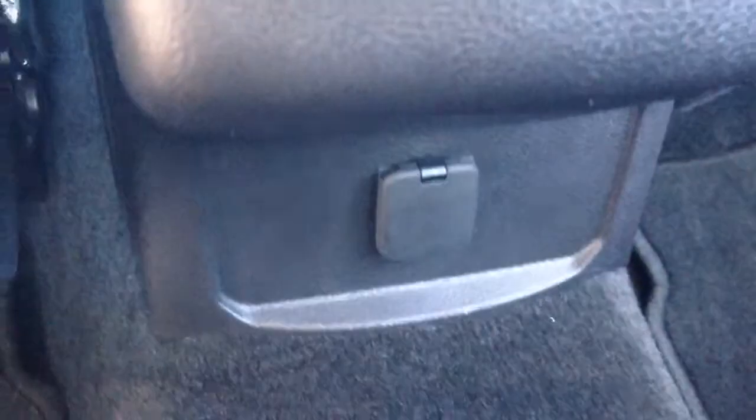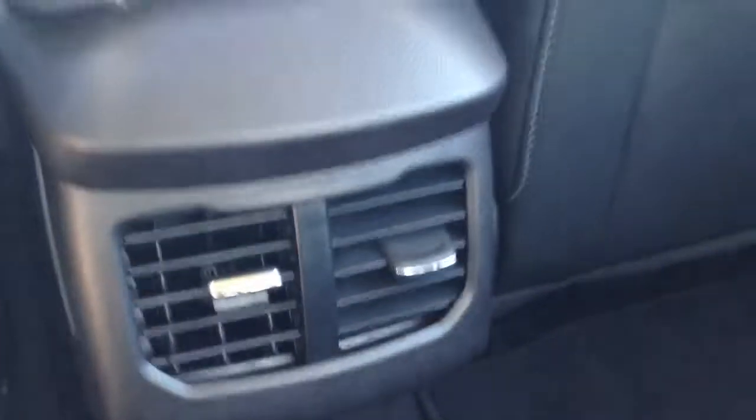The back seat is a leather bench seat with a pull-out armrest that contains two cupholders. There is a USB down here for the rear passengers and two air ducts so that they can have climate control back there.